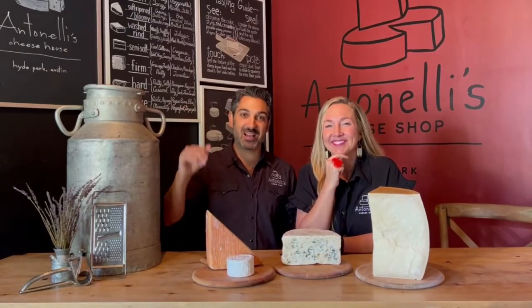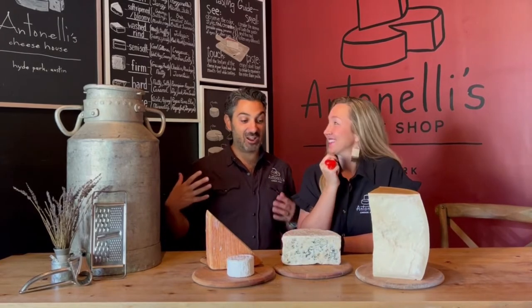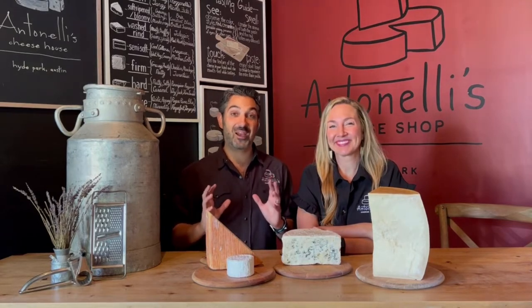Hey y'all, it's John and Kendall and we're the Antonellis of Antonelli's Cheese Shop here in Austin, Texas. This is our video content for our Cheese 101. When we first opened the business in 2010, a couple of weeks before we opened, we didn't even have an idea of how we were going to talk about cheese.